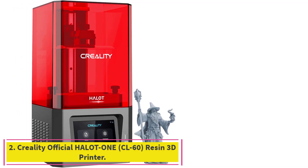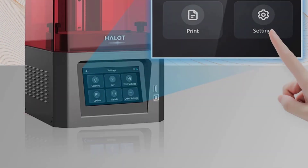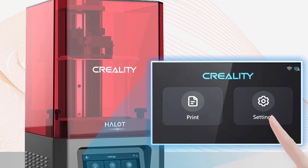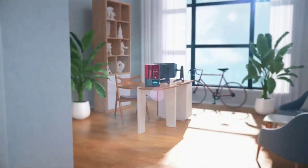Number 2: the Creality Official Halot One CL60 Resin 3D Printer. Creality's self-developed optical system of a new generation, compared with the directional matrix light source, gives the Halot One absolute advantages of 20% higher precision, 30% higher uniformity, and 99% higher saturation, which perfectly solves problems such as uneven light curing, overexposure, and corrugated layers on printed models.